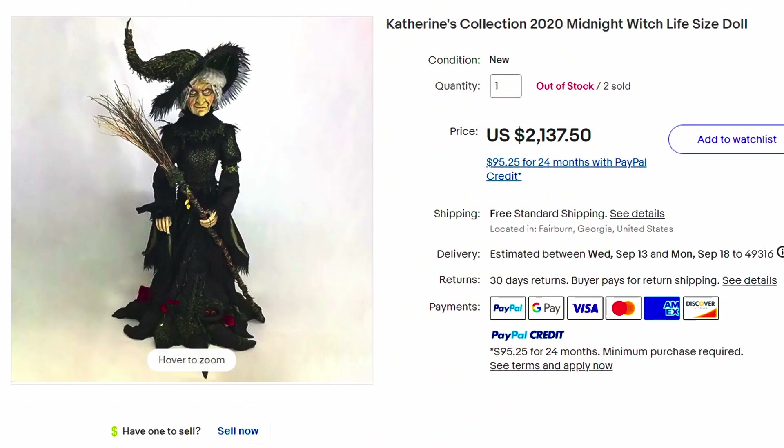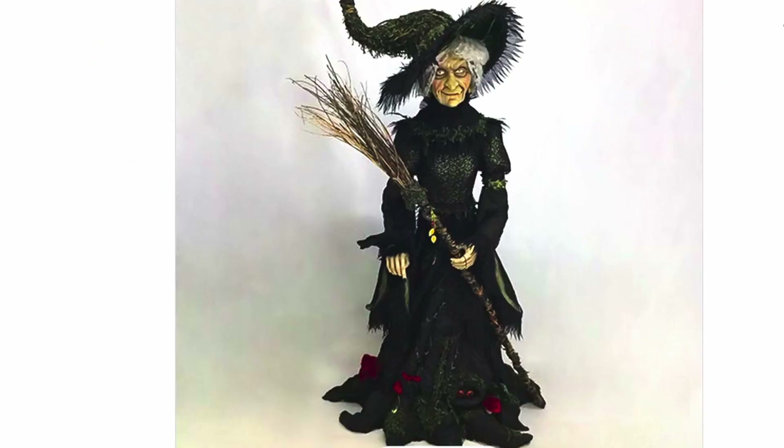Here's a Catherine's Collection 2020 Midnight Witch Life Size doll. Over $2,100 it sold for. Definitely keep your eye out for those name brands. You can tell in the quality of the item — it has a lot of details in the face. That is very detailed and you can really tell quality compared to the cheap dollar store stuff, so keep your eye out for those really unique pieces.